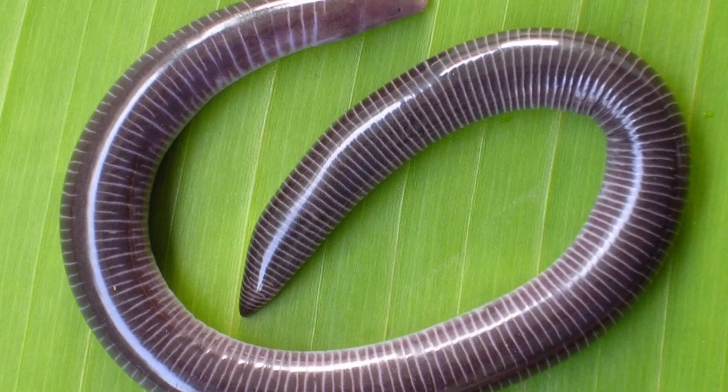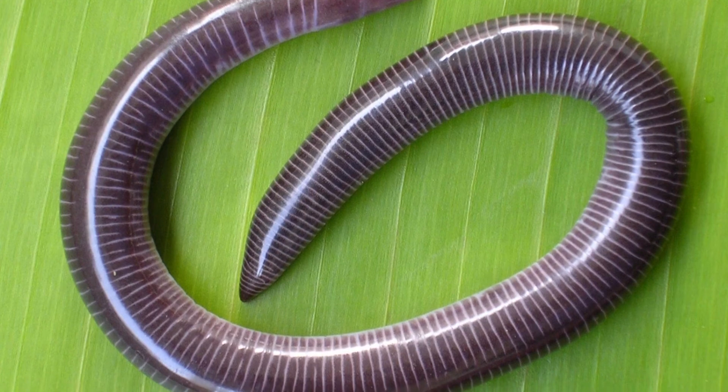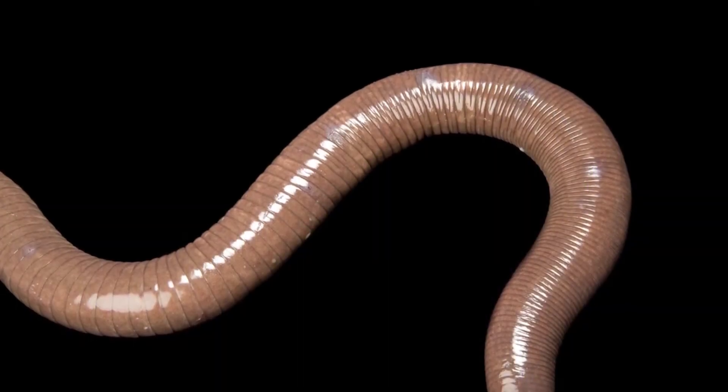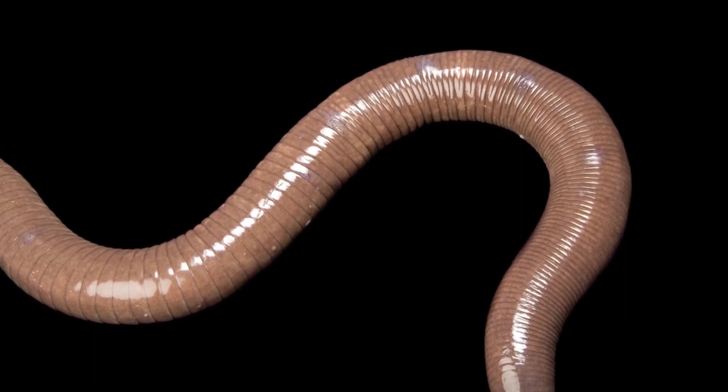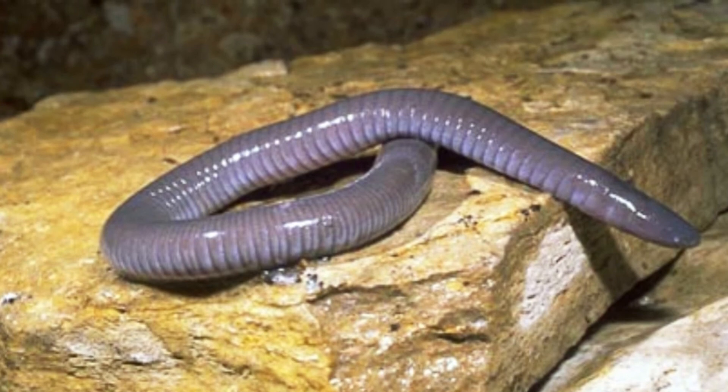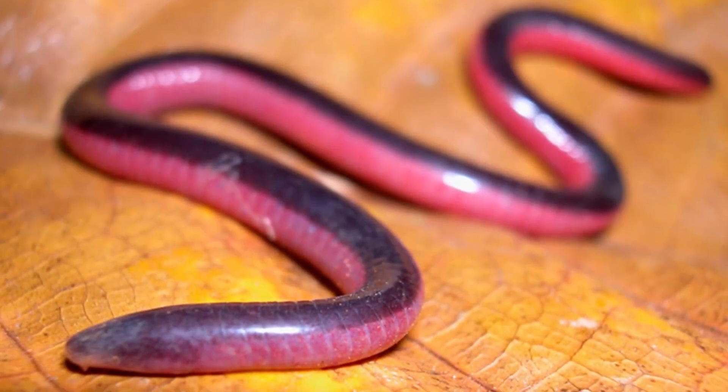Can a caecilian be a pet? They are not good pets. Too few facts are known about their habitats, temperament, diet, and needs for adequately caring for them. They also live beneath the ground, rarely ever visible to humans, making them less interesting than other possible pets.